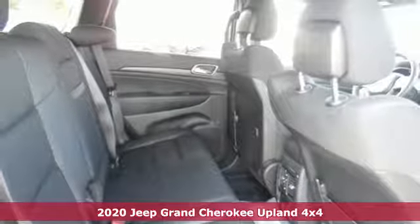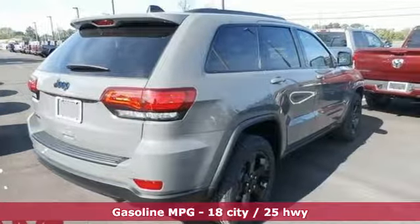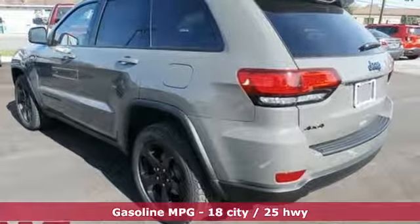A great vehicle is comprised of great features like these. Streaming audio, doors and push button start proximity key, and dual zone climate control.